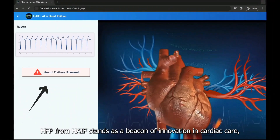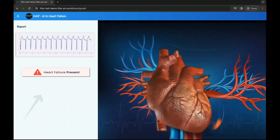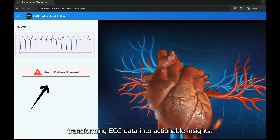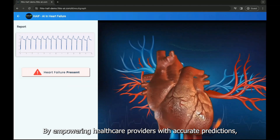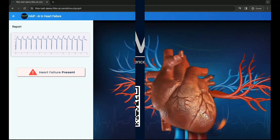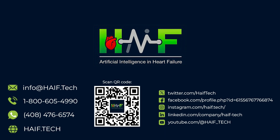HFP from HALF stands as a beacon of innovation in cardiac care, transforming ECG data into actionable insights. By empowering healthcare providers with accurate predictions, HFP paves the way for proactive heart health management.